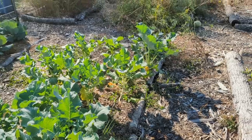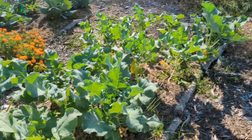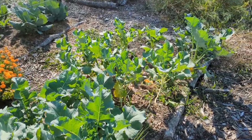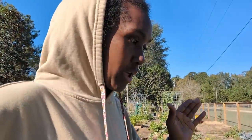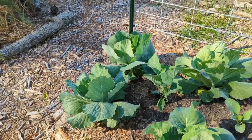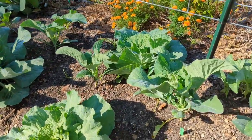I'm not sure why the broccoli sizes vary. There is a slope, so I'm wondering if it has something to do with drainage — they just get gradually smaller as you go down the bed. I did plant all of these broccolis at the same time, transplanted them all at the same time, so they should be growing at the same rate.